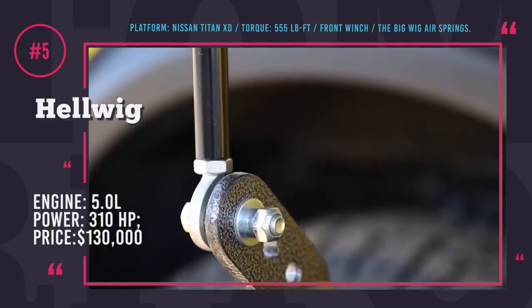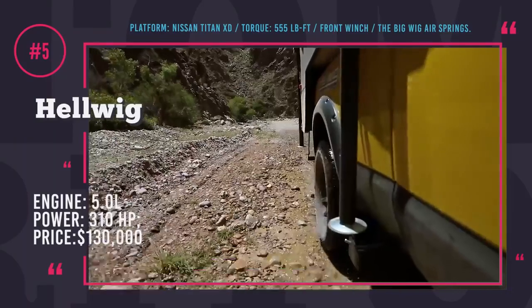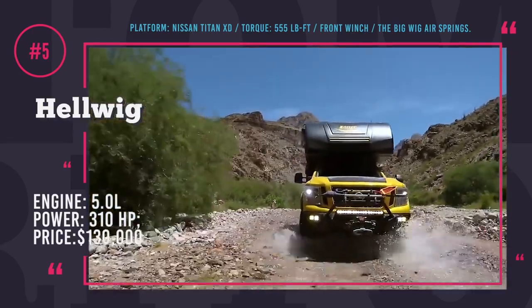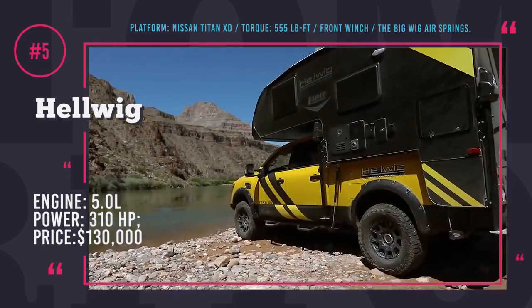This four-wheeler got a new heavy-duty ladder frame, usually used in commercial vans, to increase the payload to 2,500 lb. At the heart of this Colossus is a 5.0-liter turbodiesel V8 with 310 hp and 555 lb-ft of torque at 1,600 rpm.